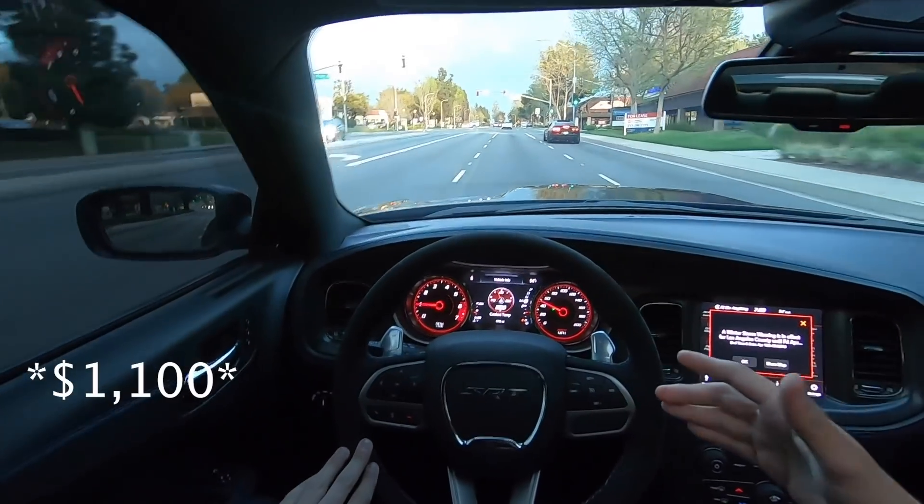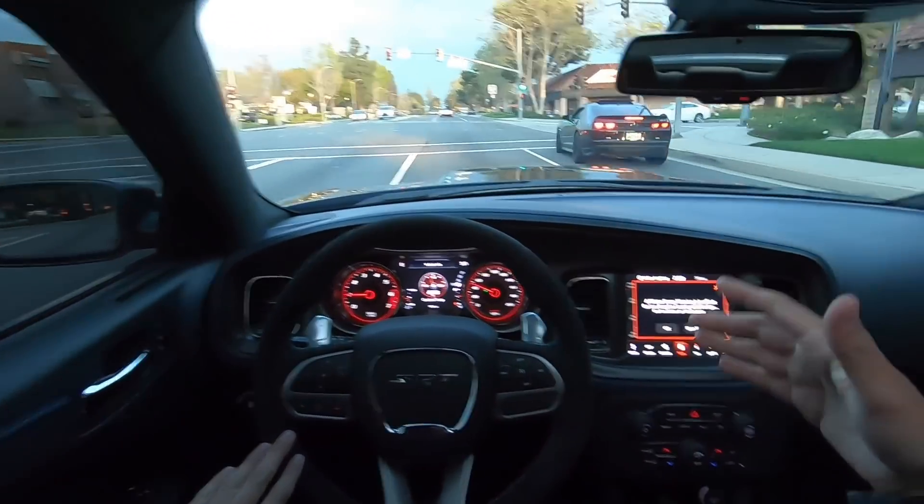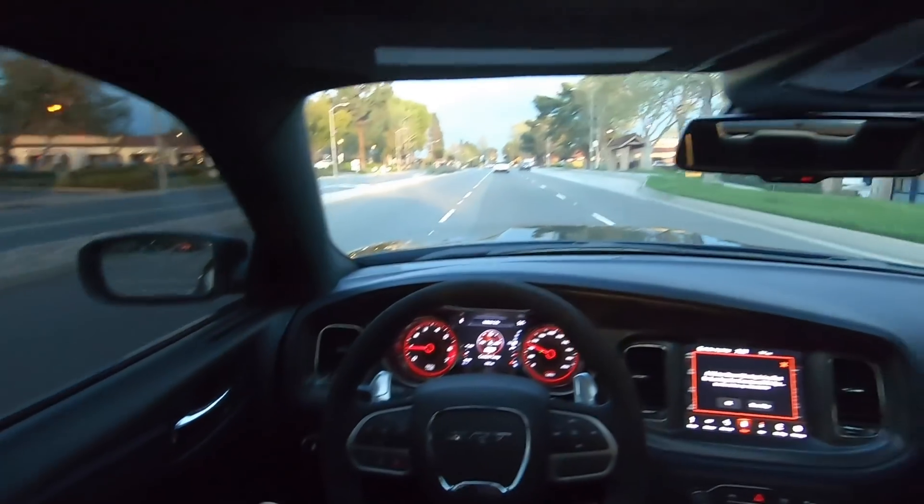So yeah, I did put $8,000 down, $1,100 a month. Not bad, considering everything that I went through. It was a pretty good deal on my end.